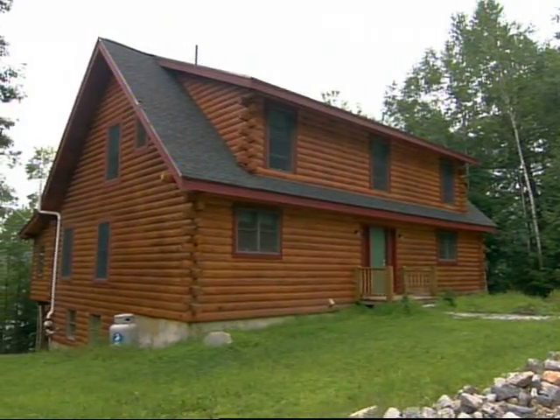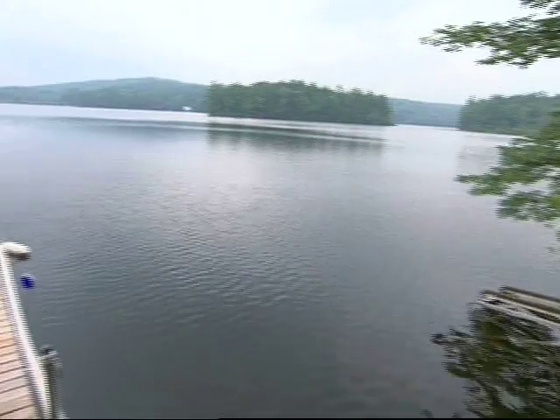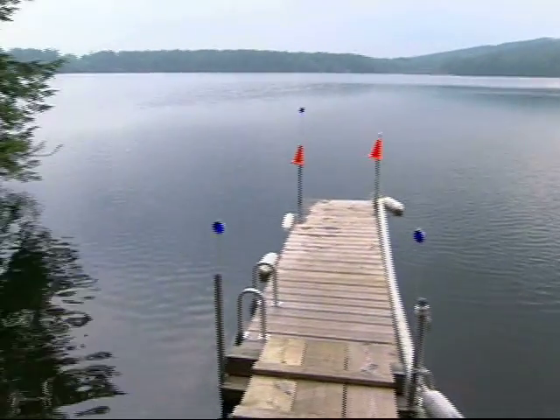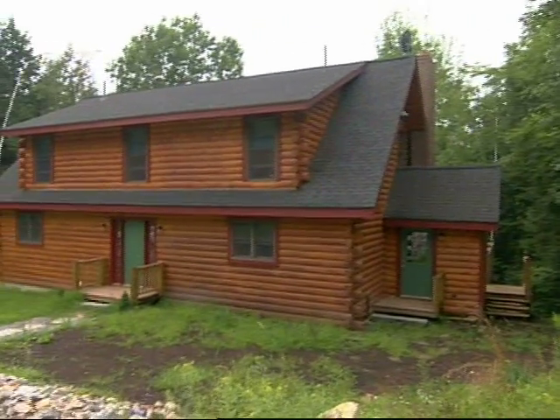This is our second house. It has three bedrooms, two baths. It is on Parker Pond, which is 168 acres. It is priced at $430,000 and has 2,900 square feet.